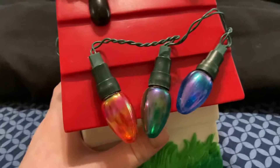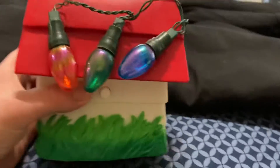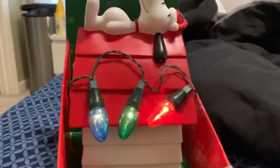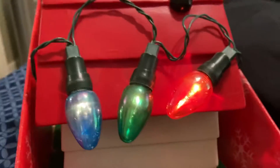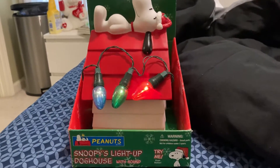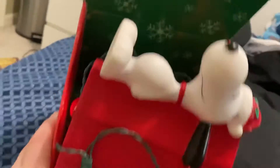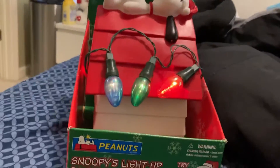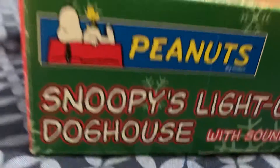Anyways, it's supposed to push a button and all the lights light up as it plays Christmas time is here. That's a lighter song. I really like the song on this one, I think it sounds fresh. It's just really good. Peanuts.